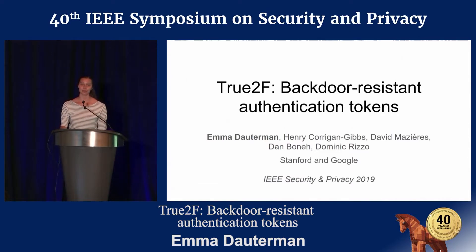I'm going to be talking today about True2F, our system for backdoor-resistant authentication tokens. This work was done at Stanford and at Google with Henry Corrigan-Gibbs, David Mazieres, Dan Boneh, and Dom Rizzo.